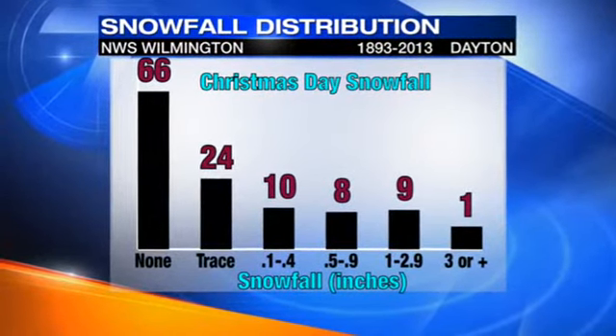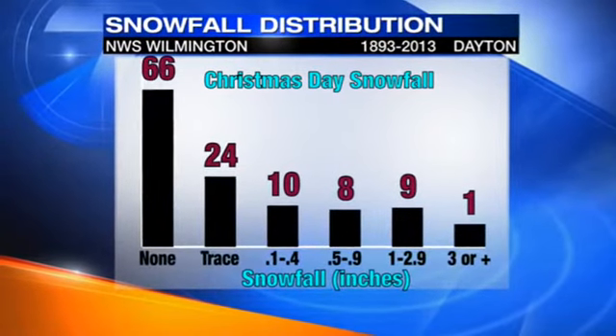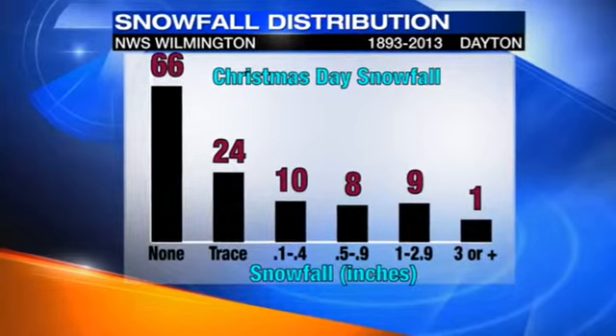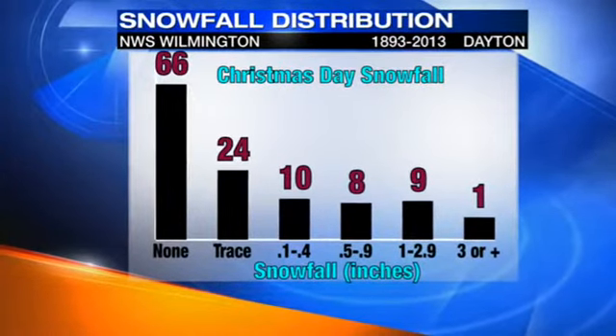24 times we saw a trace of an inch, and 10 times we saw less than a half inch or so. You can see this graph goes on from there as far as how much snow we were able to pick up.